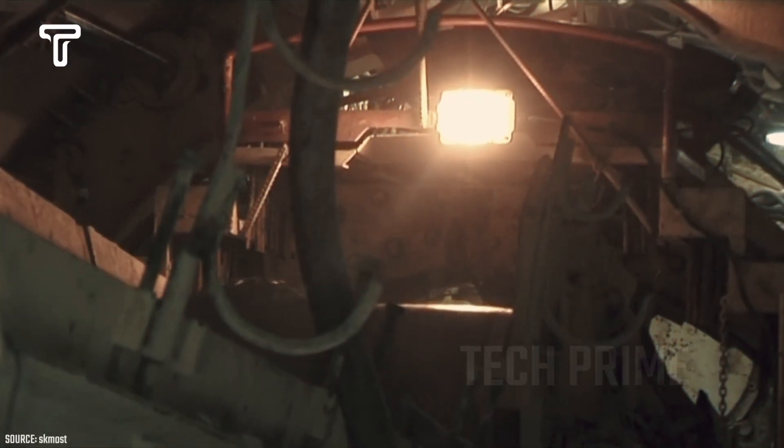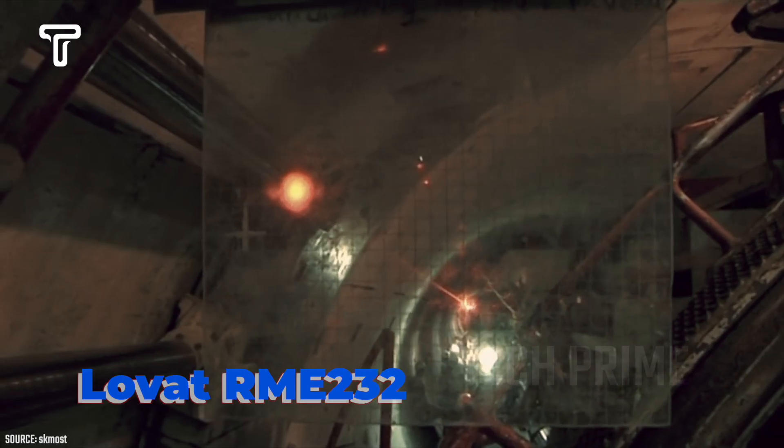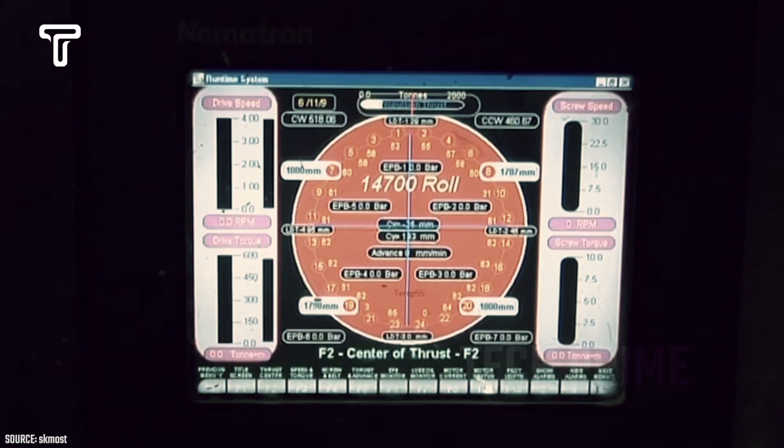In an underground rail construction project, the largest drilling machine was deployed. The Lovett RME 232 performed its task incredibly well. Several workers were also seen monitoring the movement of this drilling machine to ensure it performed its duties accurately.